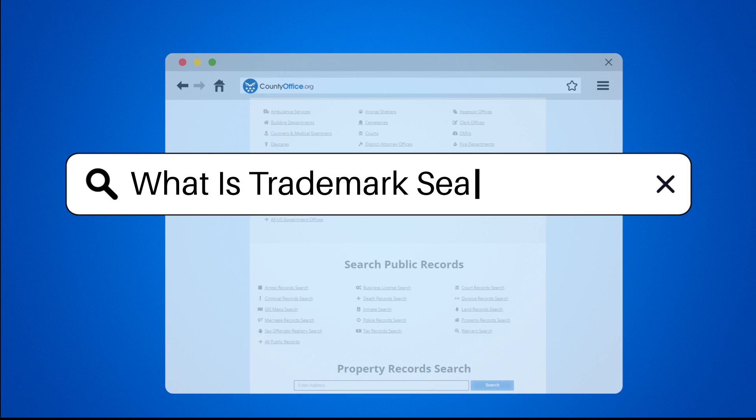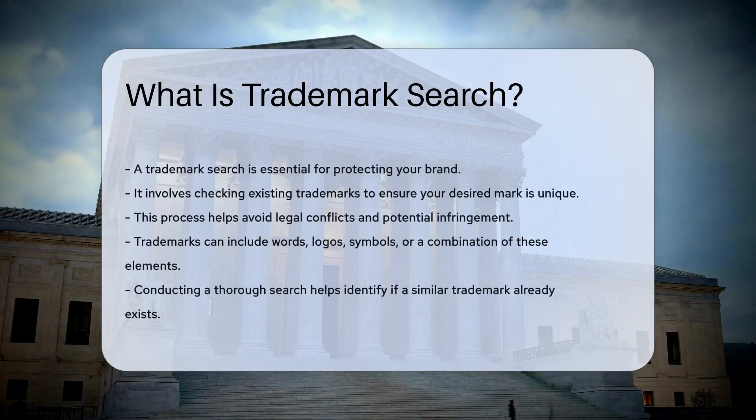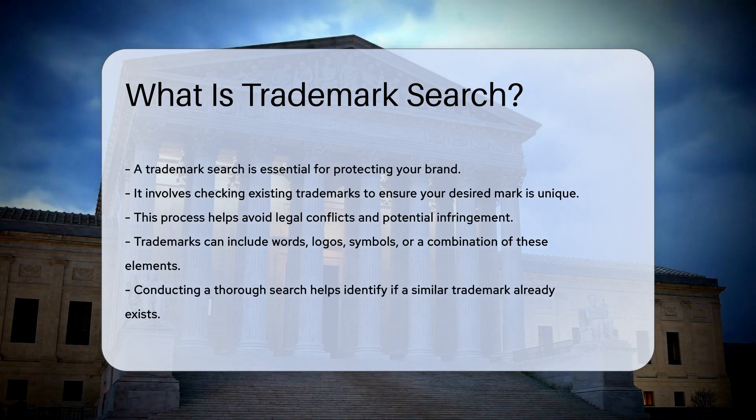What is trademark search? A trademark search is a crucial process in protecting your brand. It involves checking existing trademarks to ensure your desired mark is unique. This helps avoid legal conflicts and potential infringement.